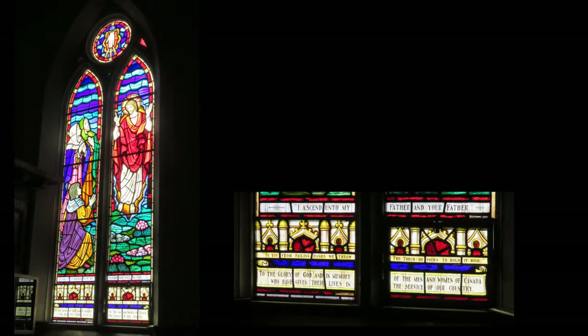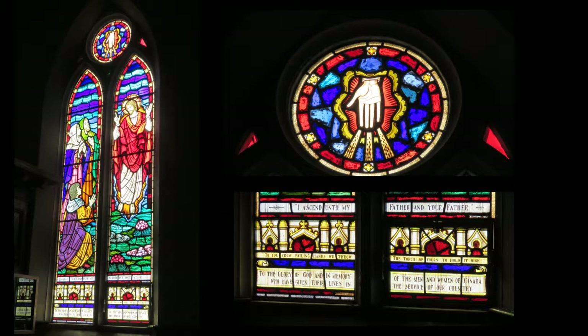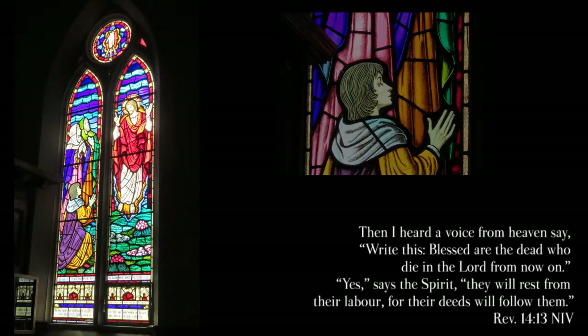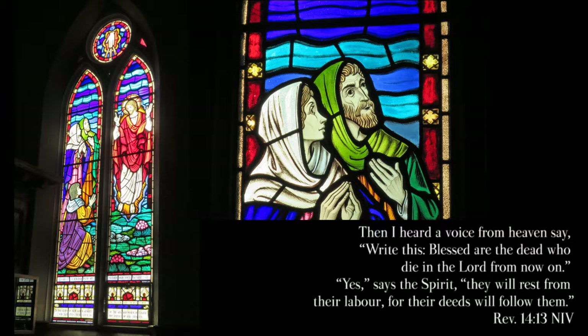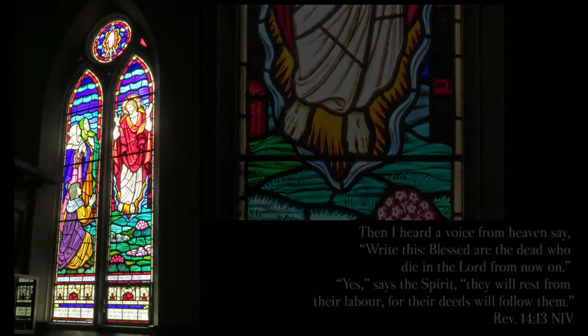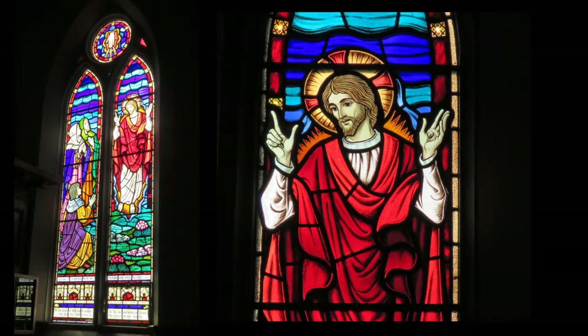'I ascend unto my Father and your Father. From failing hands we throw the torch — be yours to hold it high. To the glory of God and in loving memory of the men and women of Canada who have given their lives in the service of our country. In loving memory of our father who died May 29, 1891, age 72. They rest from their works and their works do follow them.' We wouldn't be here if it hadn't been for all the people involved in forming the church. That window memorializes Jesus' leaving, but he's still working in our lives and in this church very much so.